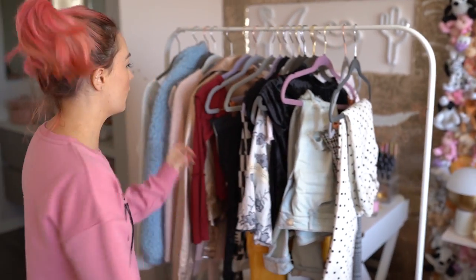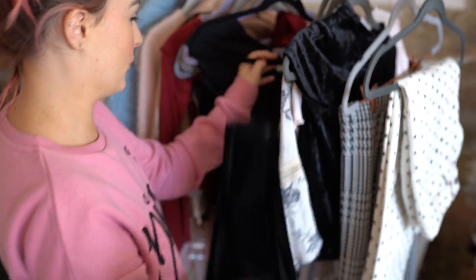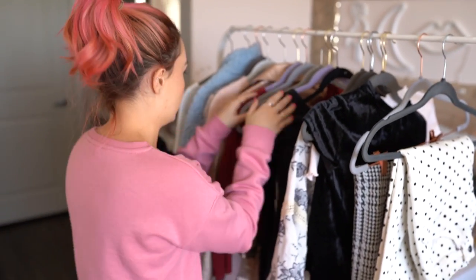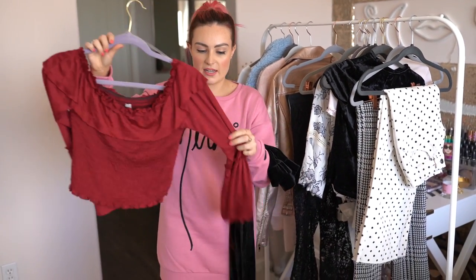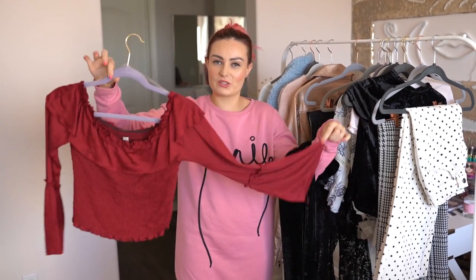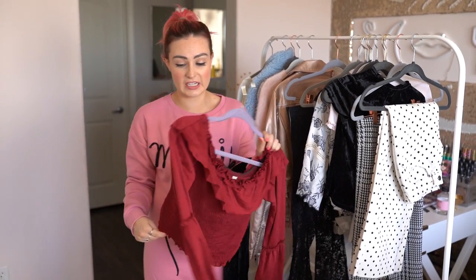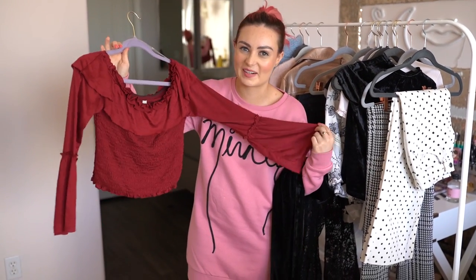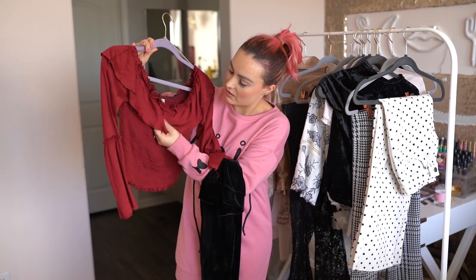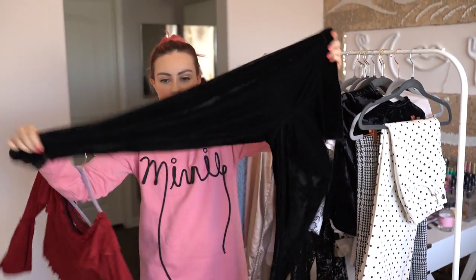Maybe I'll show you guys one more outfit before we wrap up. I've never actually worn this outfit together, but I found both pieces on here and I think I would wear this. I got this for $10 at a store called Mendocino — it's an off-the-shoulder flowy sleeve top, I believe in a maroon or burgundy color. I honestly don't know the difference between maroon and burgundy because I can't see colors — you guys can tell me what it is. And I think I would wear it with these velvet black pants. I think that would be a super cute winter outfit.